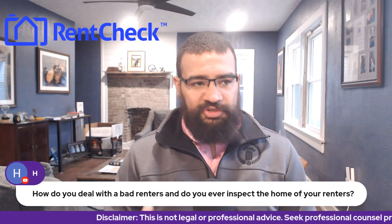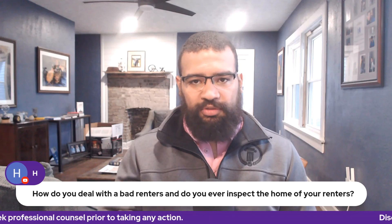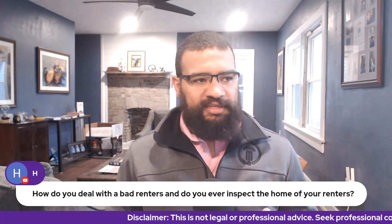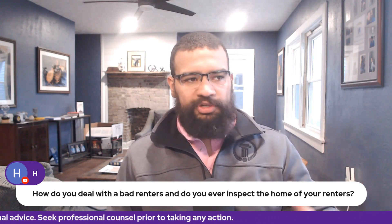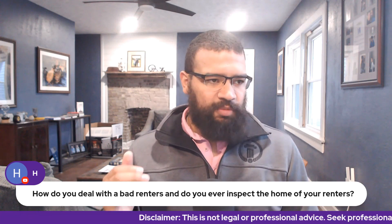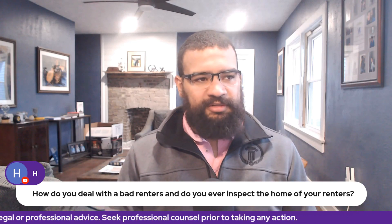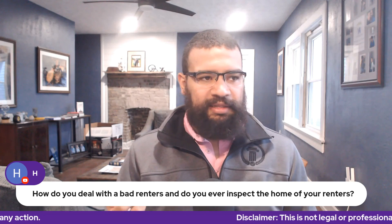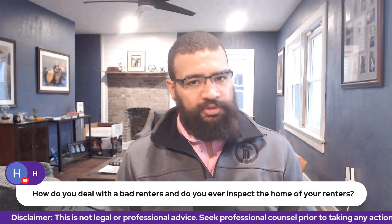We utilize a company called RentCheck. RentCheck is a client-facing app — something the resident will install on their phone. It will walk them through a self-inspection process and ask them to take pictures of each room, pretty much anything you want the inspection to focus on. RentCheck has the ability to cater the inspection specifically to what you're after. It enables the location on the picture, doesn't allow you to upload pictures — you have to take them with your phone, your location has to be on, and it verifies the photo was taken at that specific location.